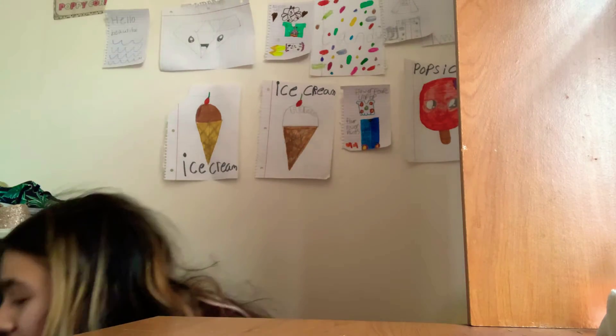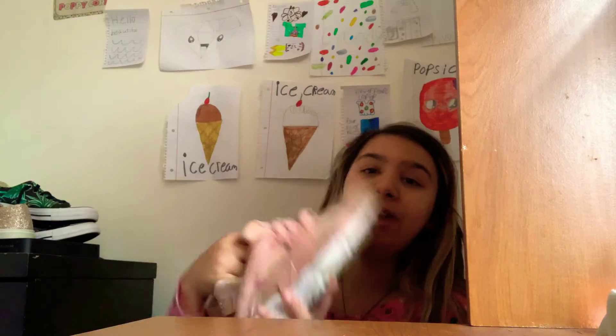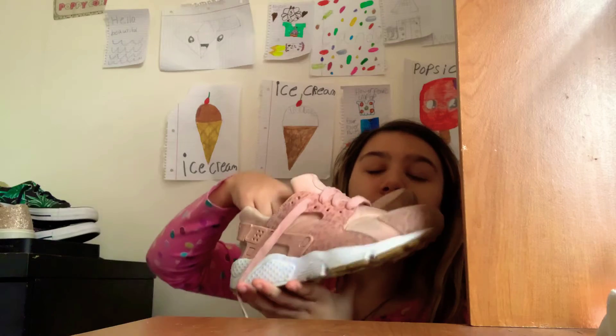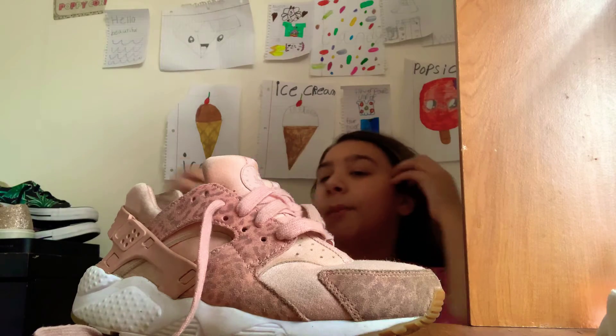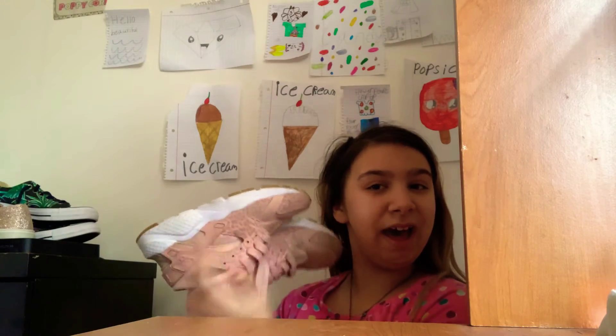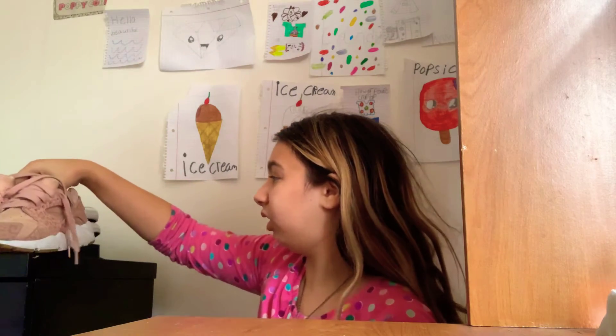Okay, then I have these babies — my Huaraches. My dad got these for me for the beginning of fourth grade. I was watching a YouTube video and I was like, 'Dad, I really want Huaraches,' and he was like, 'Oh well, maybe I can get you some.' And look — I got Huaraches! I love them, they're beautiful.